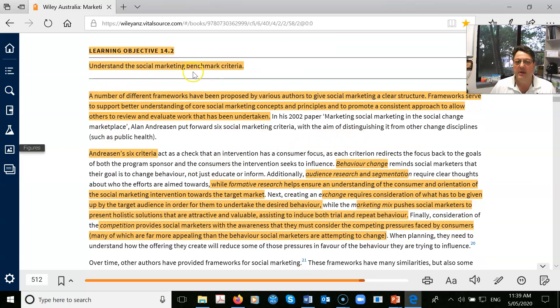Have a look at the terminology. What are the benchmarking criteria? This is pretty much saying: understand your target audience. You've got to understand the people who are engaging in these behaviours that you want to modify. If you don't know your target market, you're wasting your time. Andreessen's six criteria is one of the well-established benchmarks: behaviour change, audience research, formative research, understanding the consumer orientation of intervention — what exchange is to be given up by the target audience. With the marketing research tools we have — observation, in-depth interviews — go and find out what really matters to this population. You need to understand it from the person's eyes.